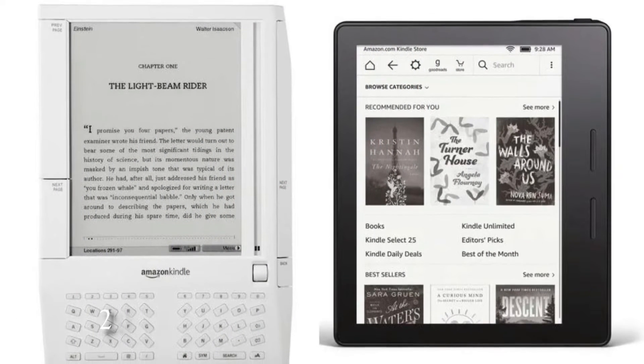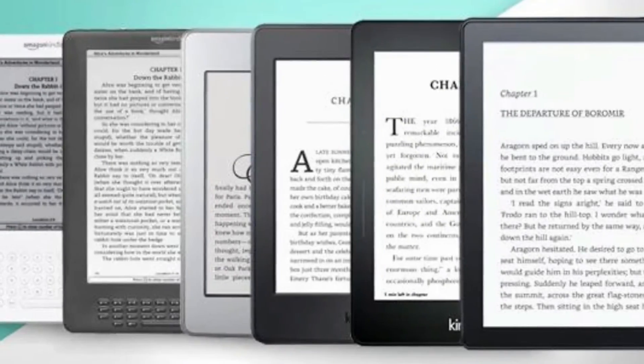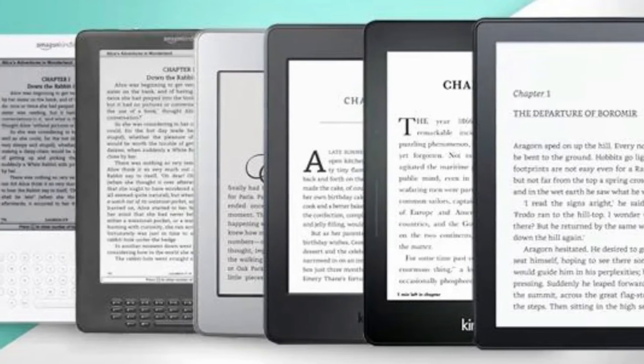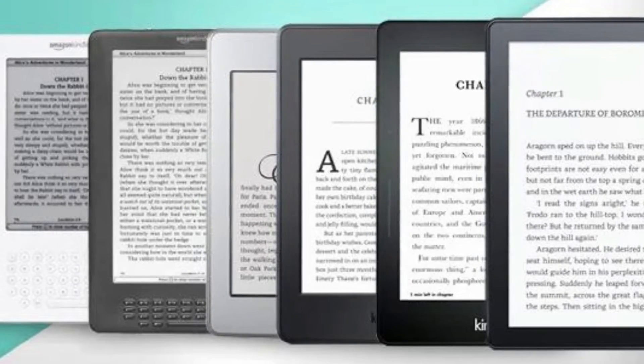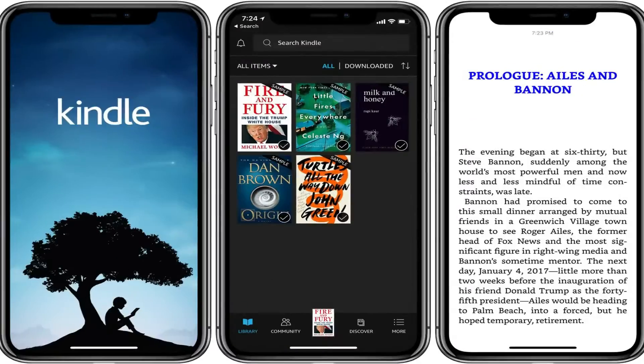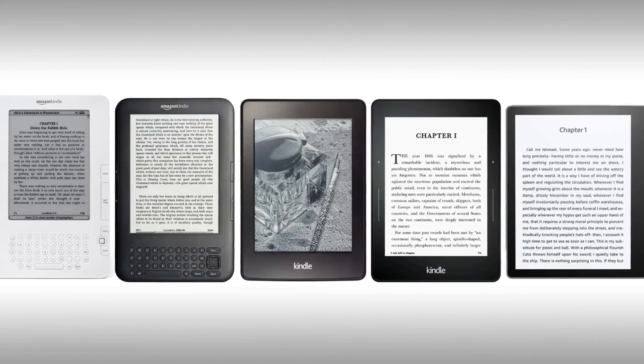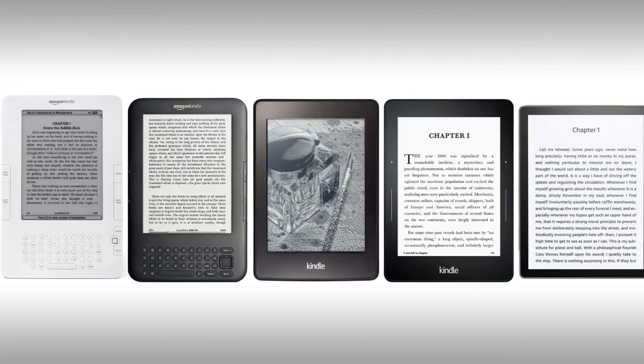The release of Amazon's Kindle in 2007 was another defining moment for tablet computers. Despite the fact that the first model was not particularly impressive, it paved the way for future growth in the ebook and e-reader markets. The Kindle was released on iPhone, Android, Windows Phone, Mac, PC, and BlackBerry, making it truly multi-platform, which is highly valuable and desired today.